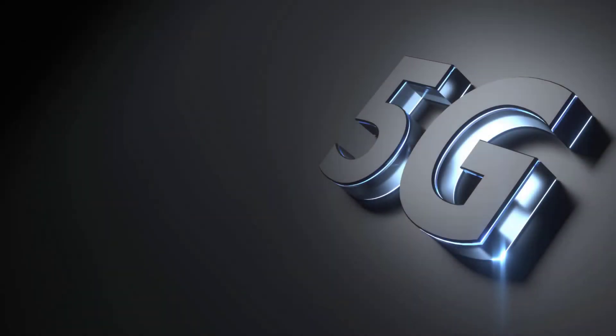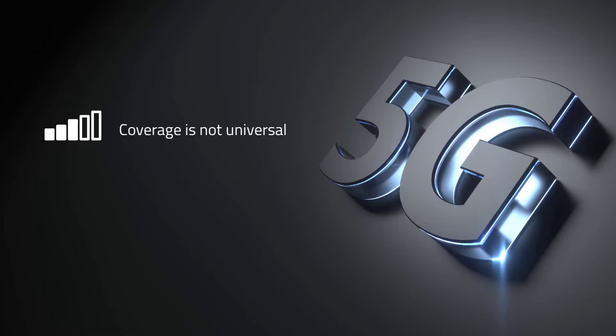But moving to 5G also has its challenges. Cellular carriers are in the process of rolling out 5G, and coverage is not universal yet.